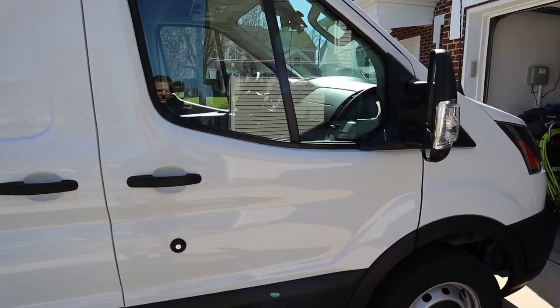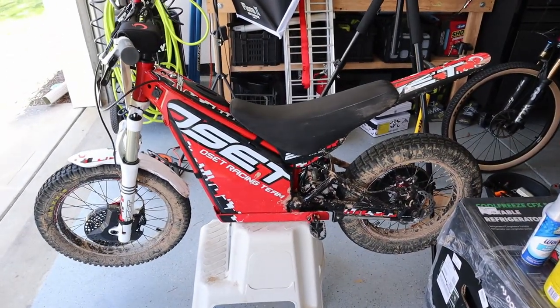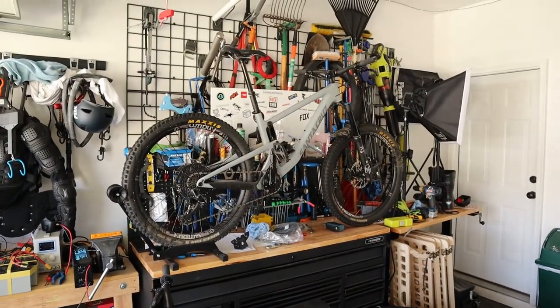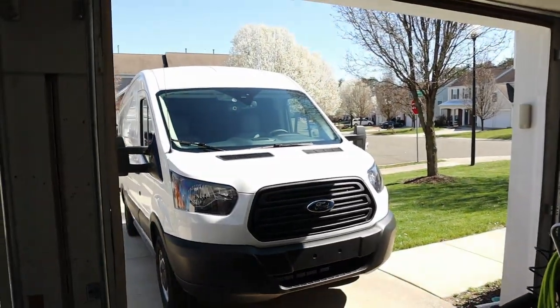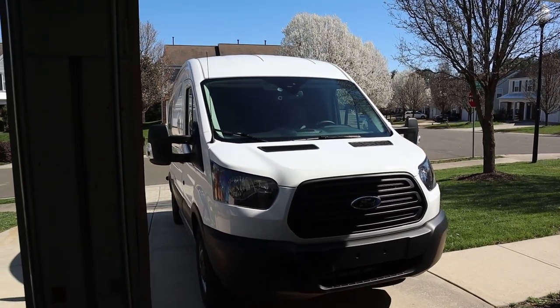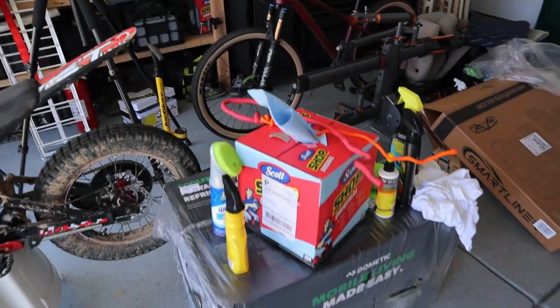The goal for this thing is to get my motorcycle, my dirt jumper bike, and my mountain bike all in the van along with two people and all the amenities that enable van life. I've already started getting some gear in.